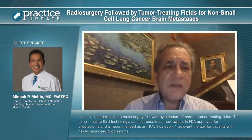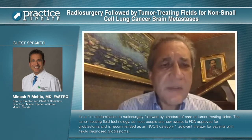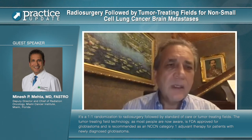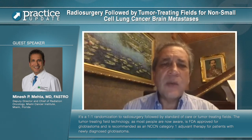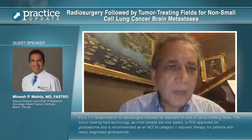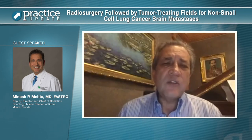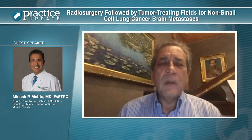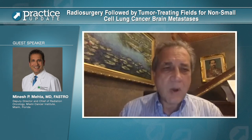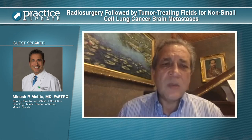The tumor-treating field technology, as most people are now aware, is FDA approved for glioblastoma and is recommended as an NCCN category one adjuvant therapy for patients with newly diagnosed glioblastoma. It has also shown activity in multiple in vitro and in vivo datasets in lung cancer and in lung cancer models, as well as in phase one and phase two clinical trials in non-small cell lung cancer.